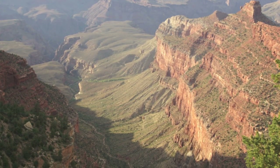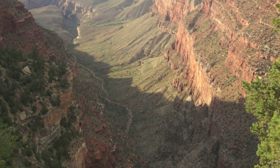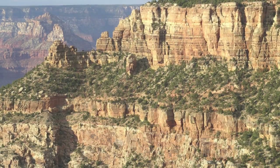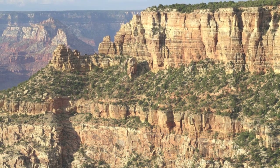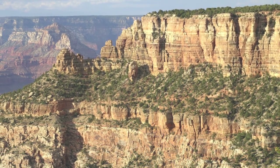'Let this great wonder of nature remain as it is now. Do nothing to mar its grandeur, sublimity and loveliness. You cannot improve on it, but what you can do is to keep it for your children, your children's children and all who come after you as the one great site which every American should see.'